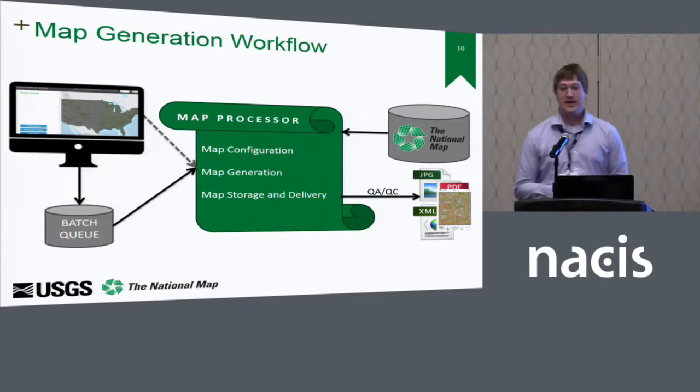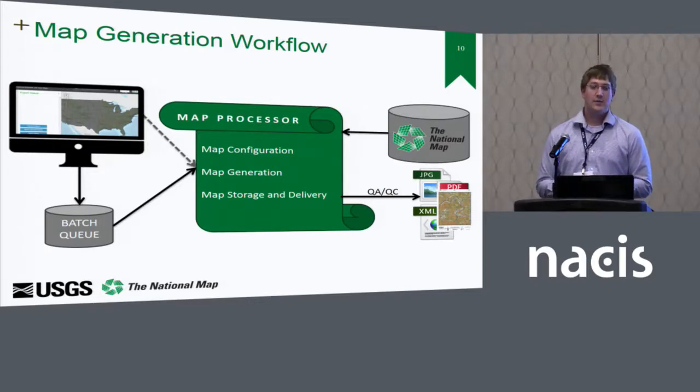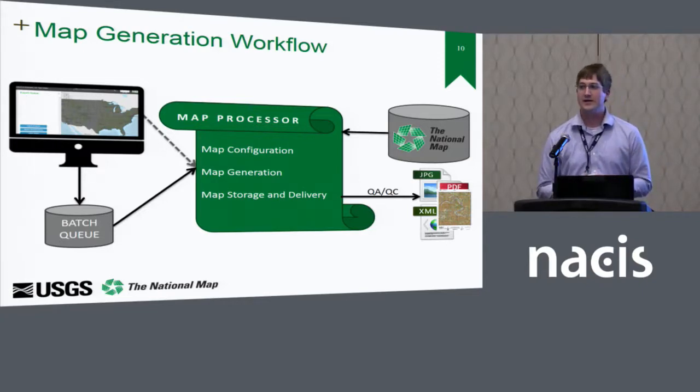The map generation step exports to a geospatial PDF using the Production Mapping extension's PDF export. We worked really closely with Esri to enable this, because when you export an ArcMap document to PDF with transparencies and rasters, it smushes them all into one. The Production Mapping extension is actually able to export layers individually, retaining raster layers as well as transparent layers in the PDF export. It also attaches metadata directly to the PDF as well as a legend of the US Topo. Finally, map storage and delivery sends things to an S3 repository, syncing down to our local environment where editors can QA and then send it back out to the cloud for final dissemination.